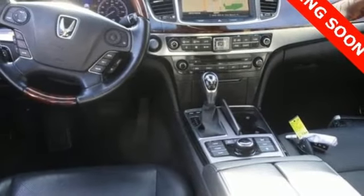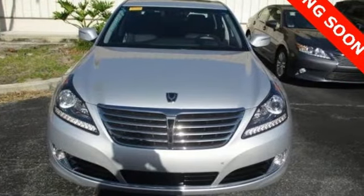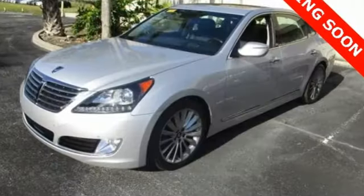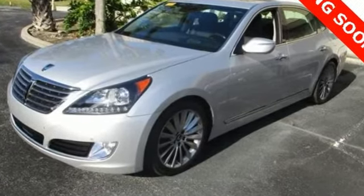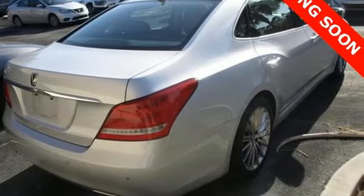Voice activation, power reclining heated ventilated rear seats, automatic with driver control suspension management, driver and passenger front seat mounted and rear side impact airbags, and automatic transmission.